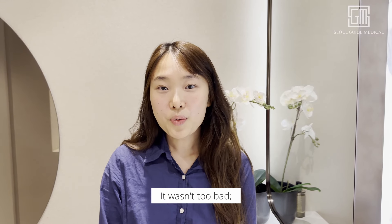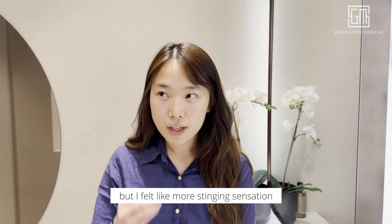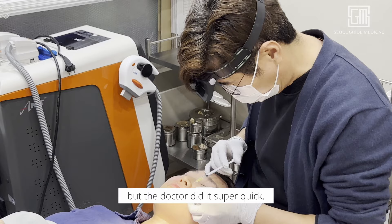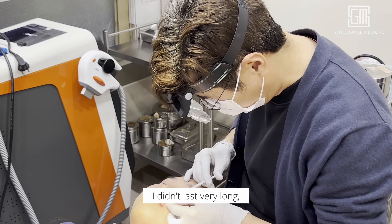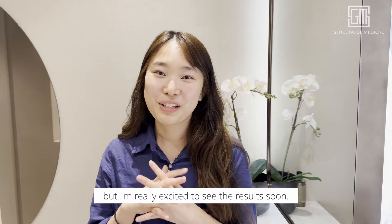So, how was everything today? It wasn't too bad. I thought it was going to be more painful, but I felt more of a steaming sensation because of the injections, and the doctor did it super quick. It didn't last very long, and my face is pretty swollen right now, but I'm really excited to see the results soon.